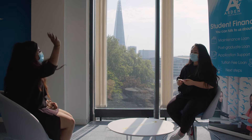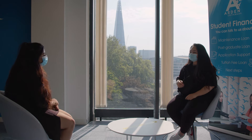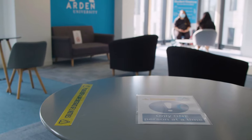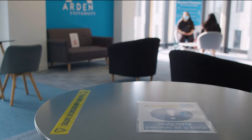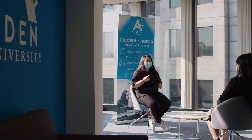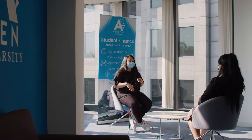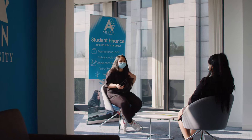We know that you've missed your friends and will be looking forward to spending time with them. The breakout areas and social spaces are open, but we've set them up so that we can maintain social distancing. We're asking all of you to help by not moving the furniture, even though it's tempting to sit nearer to each other.